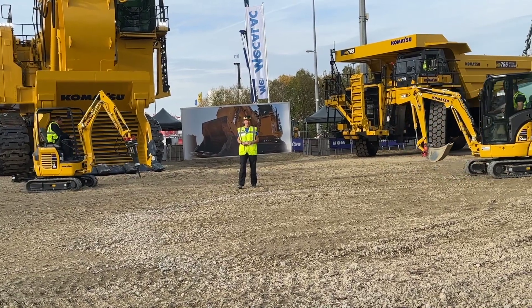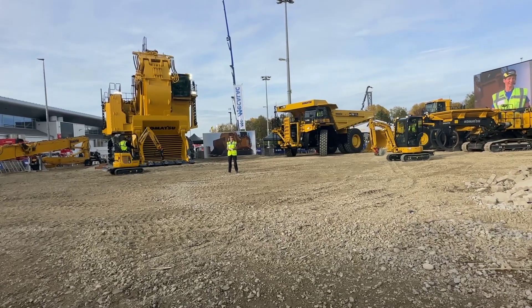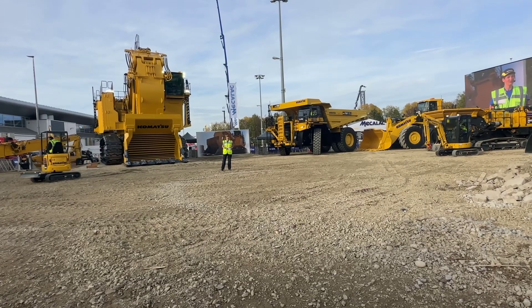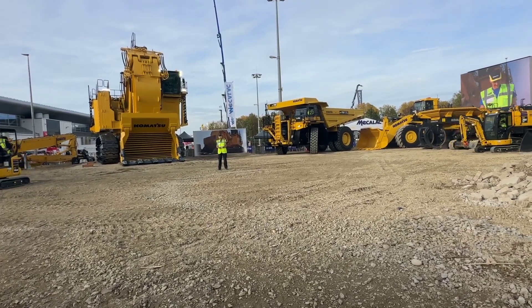Komatsu is well-known for offering a full range of machines in all size and weight classes, and I would like to invite you to check out Hall C6. This is where we have exhibited further utility machines in all sizes and classes.